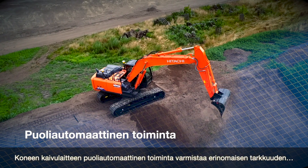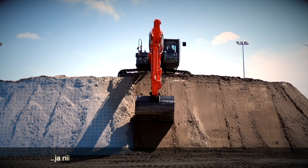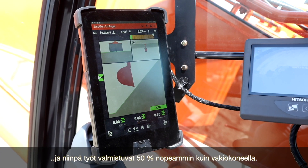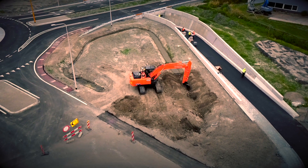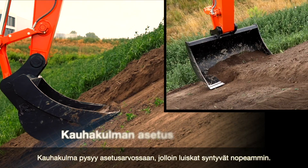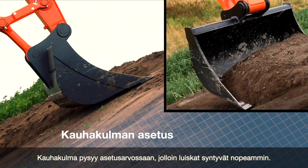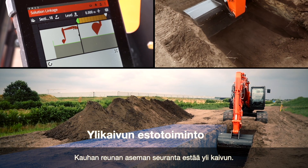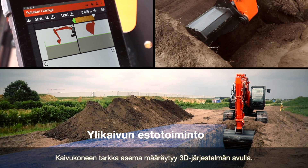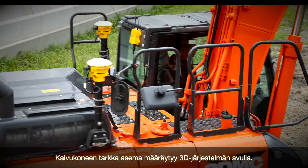The semi-automatic operation of the front of the machine ensures high accuracy, so that excavation is completed 50% faster than with a standard machine. The angle of the bucket is maintained, so slopes are finished in fewer movements. The edge of the bucket is controlled, preventing over-digging.